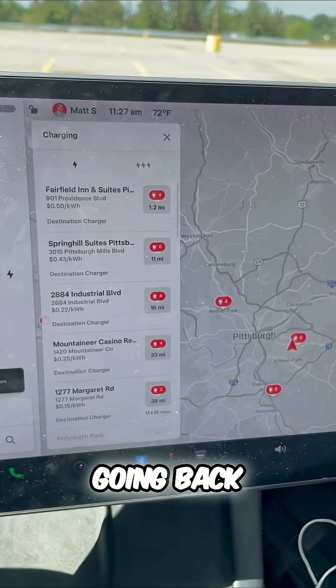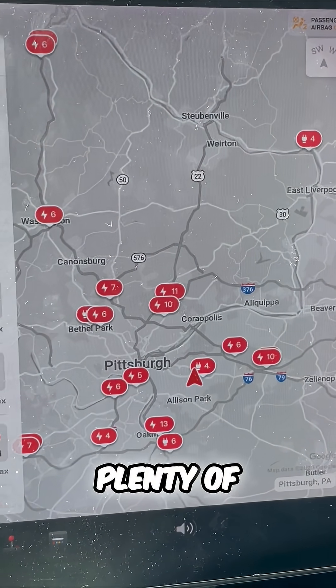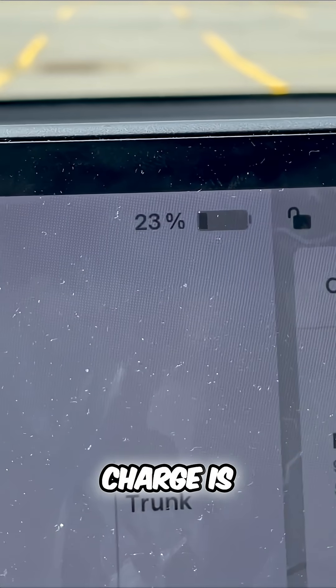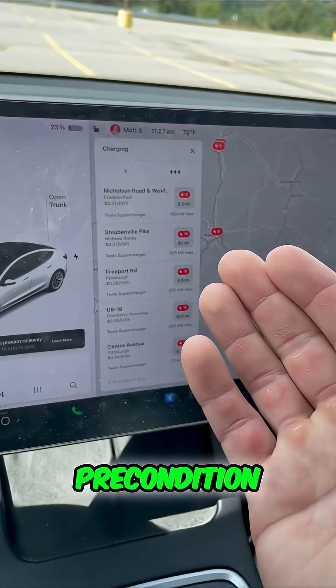This single lightning bolt, going back to this list, shows all the public chargers. So when you combine these two, you see there are plenty of options near me. What you want to do to never run out of charge is to navigate to these chargers and prioritize superchargers because that'll precondition your battery.